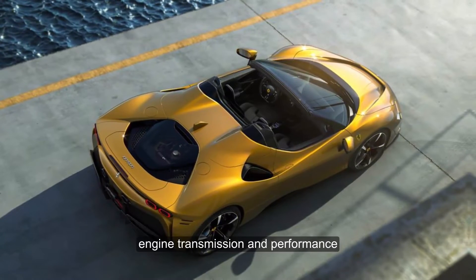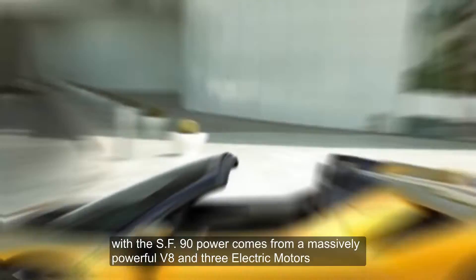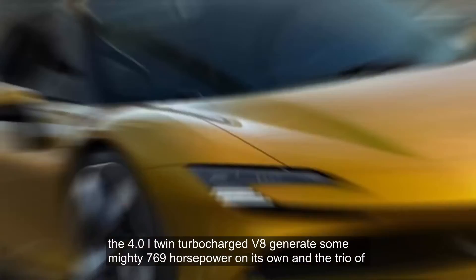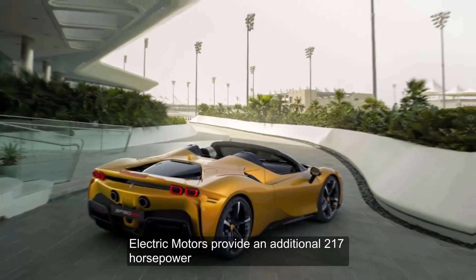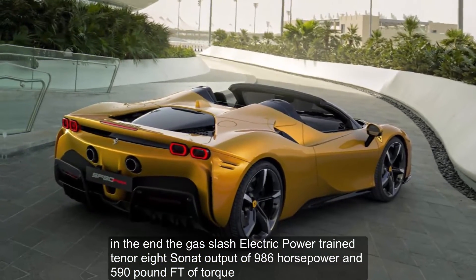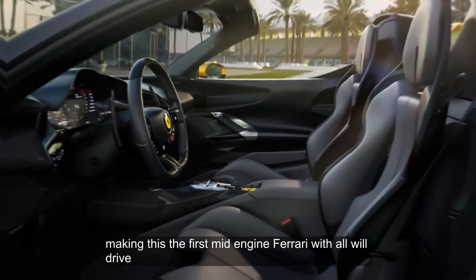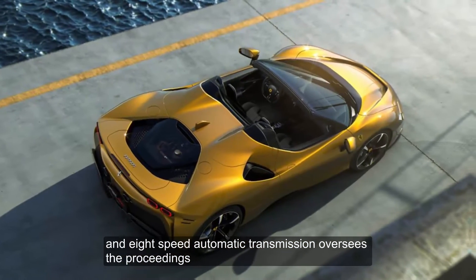With the SF90, power comes from a massively powerful V8 and three electric motors. The 4.0-liter twin-turbocharged V8 generates a mighty 769 horsepower on its own, and the trio of electric motors provide an additional 217 horsepower. In the end, the gas/electric powertrain generates a net output of 986 horsepower and 590 lb-ft of torque. Power is sent to all four wheels, making this the first mid-engine Ferrari with all-wheel drive. An 8-speed automatic transmission oversees the proceedings.